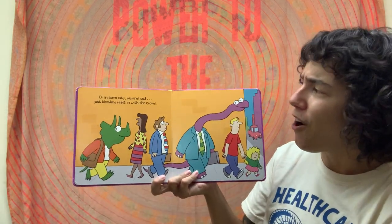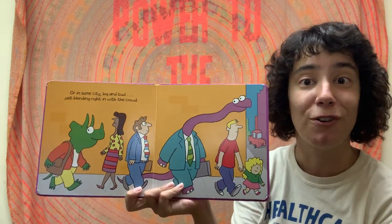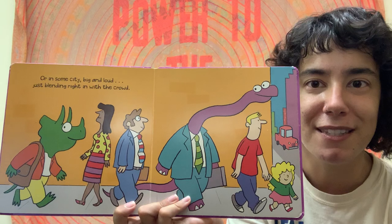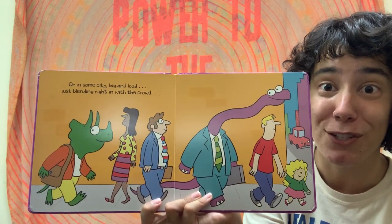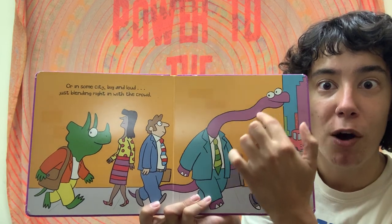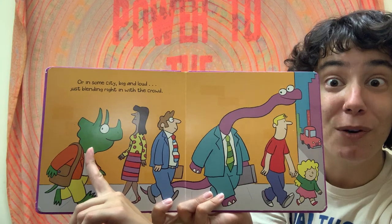Or are they in some city, big and loud, just blending right in with the crowd? Do you think you see some dinosaurs in this picture? I think I might see two — here's one with a long purple neck, and it looks like another Triceratops, a green one.